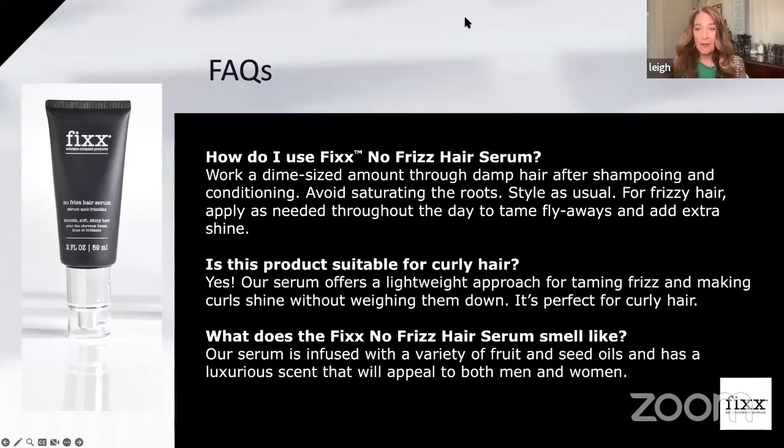You want to start from the ends and put the majority of it there, then work your way up. You don't want to saturate the roots of the hair, but it's okay if you get it on the scalp since it's very moisturizing and healthy for the scalp. Then you can style as usual. You might want to play around with how much is good for your hair type — a dime might be too much if you have shorter, thinner hair. You can always add a little bit more if you need it. For frizzy hair, you can actually apply as needed throughout the day to tame flyaways and add extra shine.